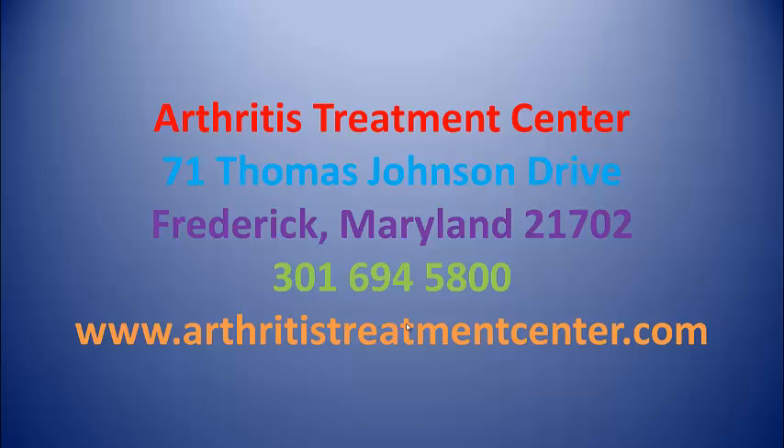I invite you to contact us for a free portfolio of information on how stem cells can help you if you have osteoarthritis. You'll discover more details about the procedure and, most importantly, the results. Thanks for watching.